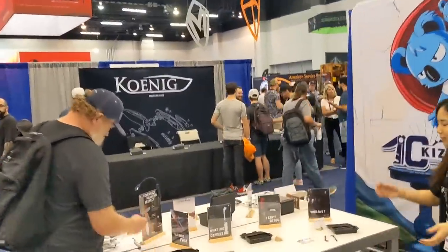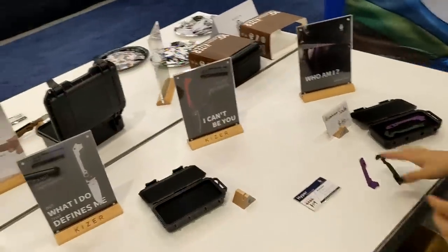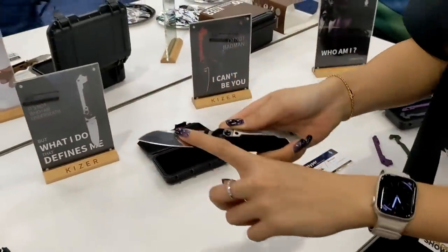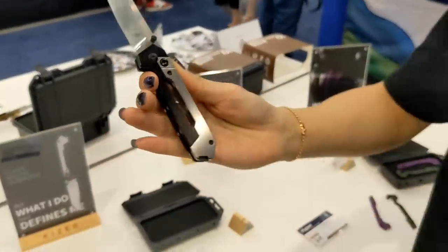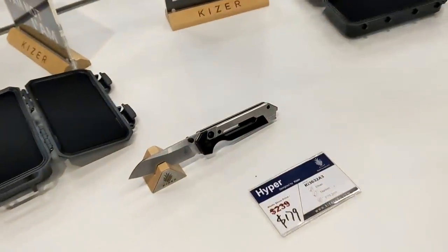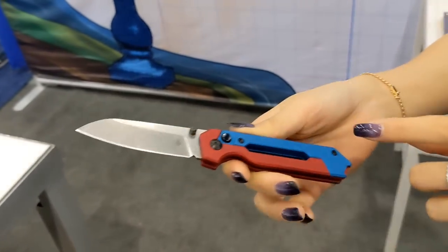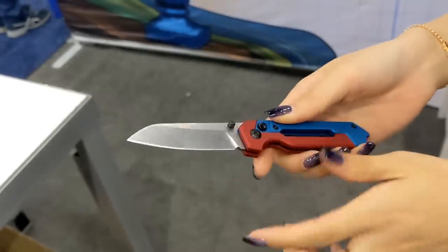We're moving locations to see some premium stuff. Here comes the new product for Hyper — this is the titanium version with titanium elements. It has a brush finish, and there are removable changeable scales on the back. This one uses aluminum and S35VN steel.